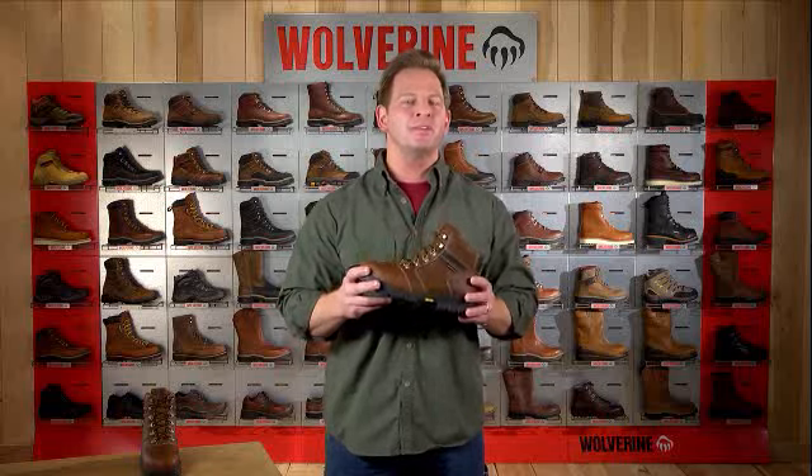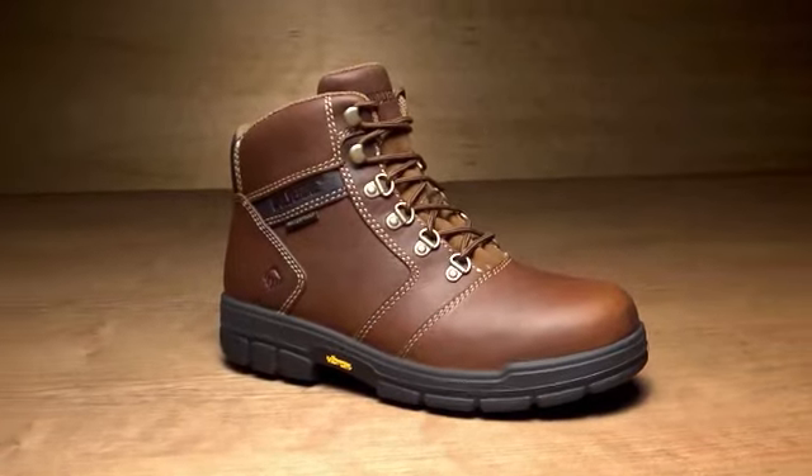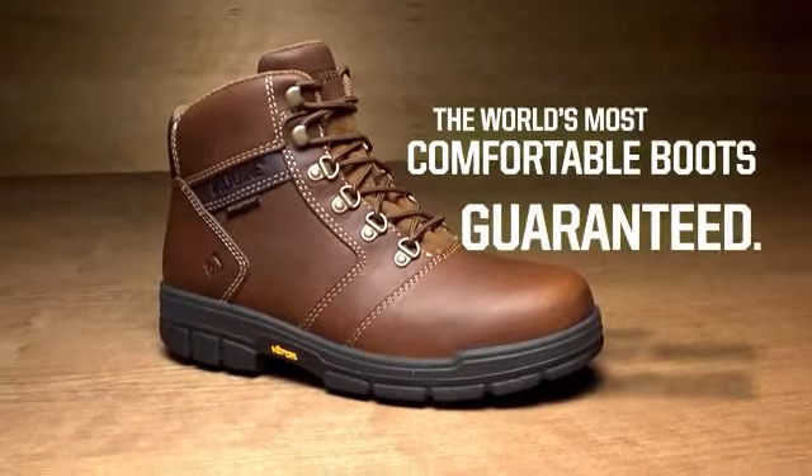It's a technology that's been proven and appreciated. Since 1991, we've sold over 25 million pairs of boots with DuraShox, and they're still going strong. DuraShox — the world's most comfortable boots, guaranteed.